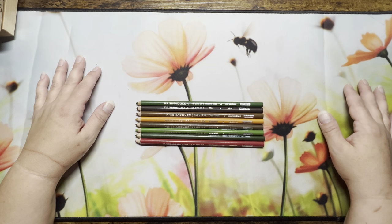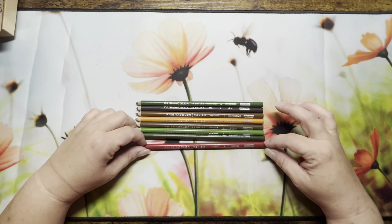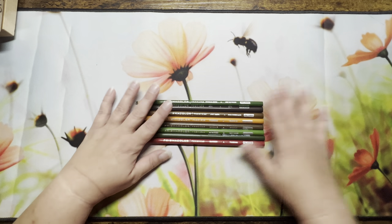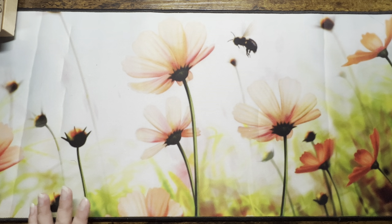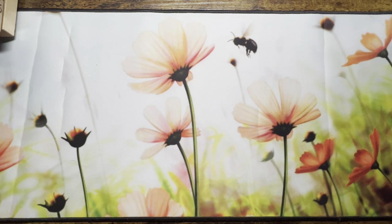I heavily use those colors — mainly the greens, the browns, and the goldenrod. The raspberry I'm not sure about; I think I may have lost one. I needed a few others but Michael's didn't have them in stock, so I'll have to order them online as open stock.